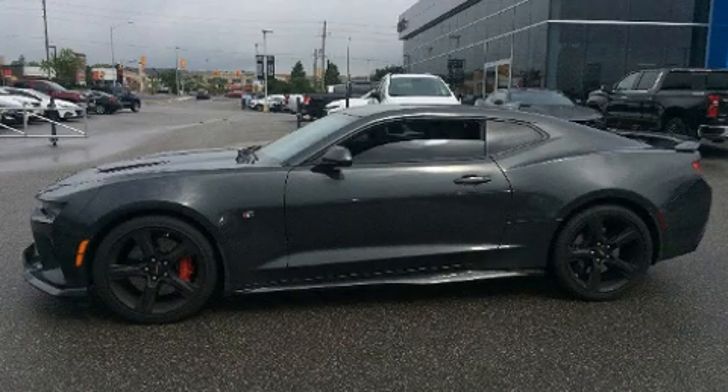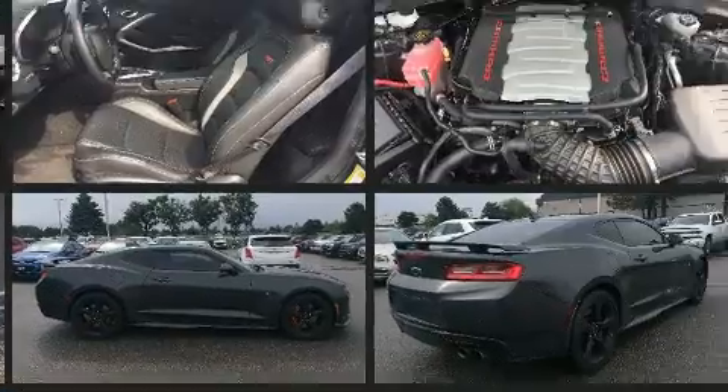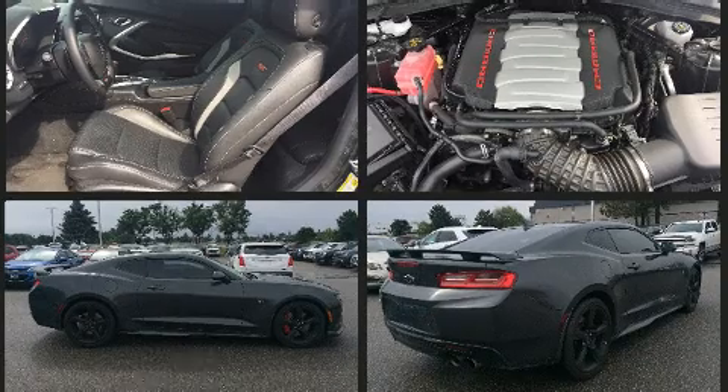Get excited about the 2016 Chevrolet Camaro. This two-door four-passenger coupe has not yet reached the 20,000 kilometer mark. Chevrolet made sure to keep road handling and sportiness at the top of its priority list.